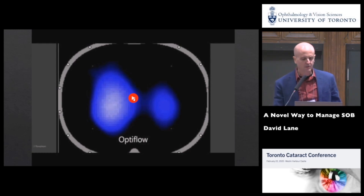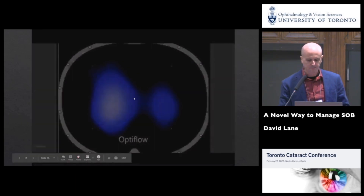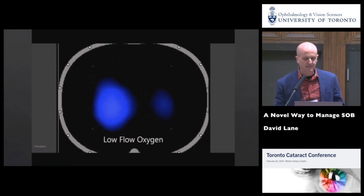This is electric impedance tomography — basically a functional CT scan. You're looking through the chest at the lungs, looking at airflow entering the lungs. This is low-flow oxygen — nasal prongs — entering the lungs. Now this is Optiflow entering the lungs. Big difference. It definitely decreases dead space.